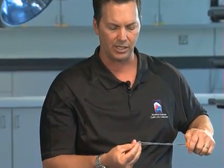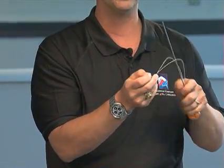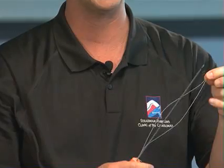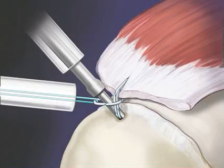I have an example here of an anchor, which you will also see in the video clips. An anchor is simply a small device that is put in through the small portals — a small device made out of plastic, metal, or sometimes an absorbable material. Attached to it is suture material, and this is what we use to repair your tissues back to bone.